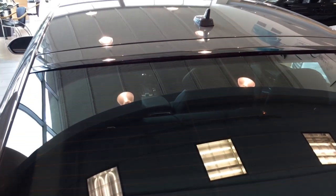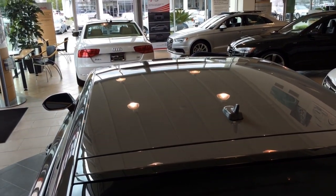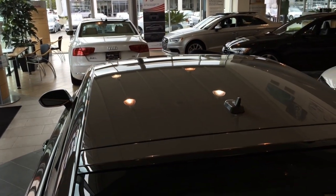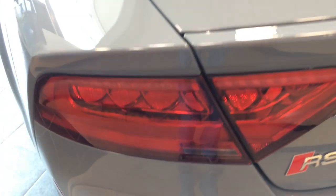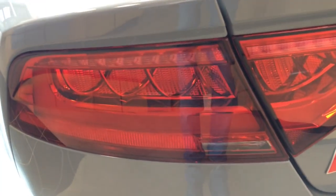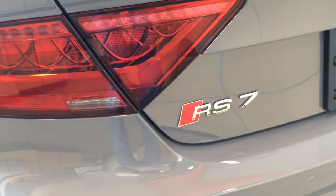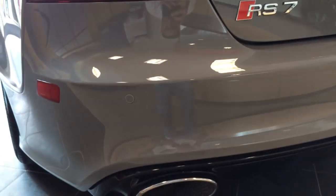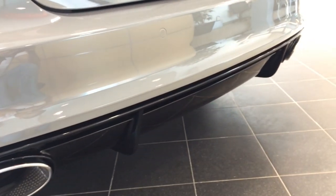Here is the high gloss black rooftop spoiler with integrated LED brake light. Here's the LED tail lamp, LED brake lamp, and LED turn signal lamp with the RS7 badge. At the bottom you can see the black rear diffuser with dual chrome-tip exhaust.